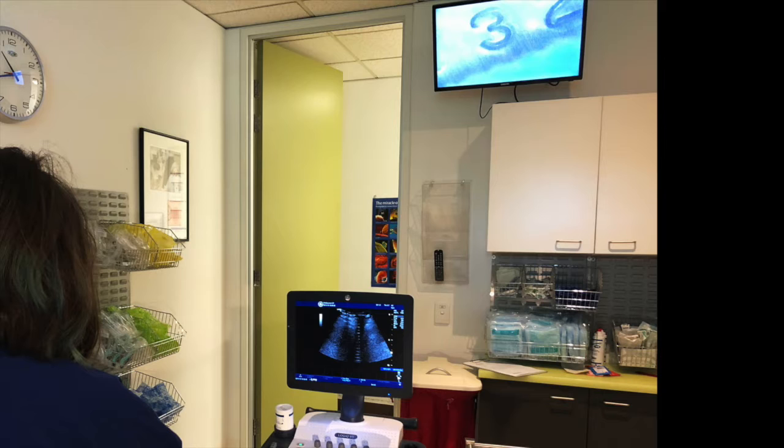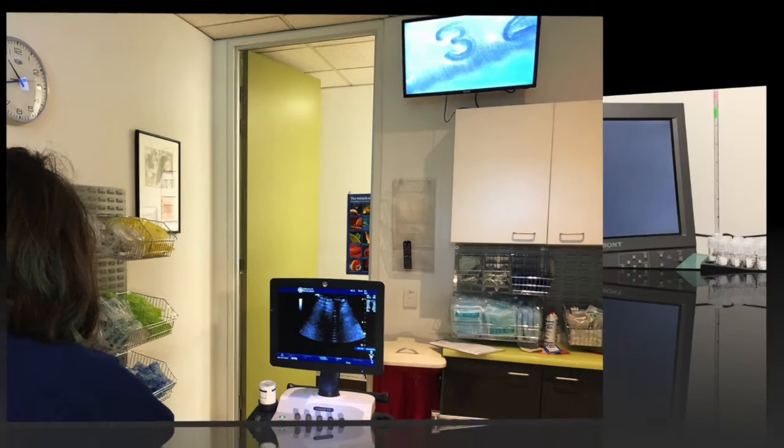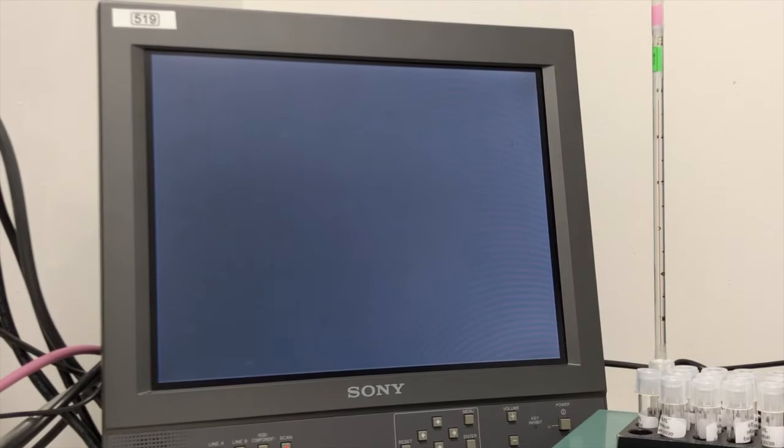Right now the embryologist is behind that green door doing a final ID check on that television screen. After we have confirmed that it is the right embryo, the embryologist will show you your embryo.